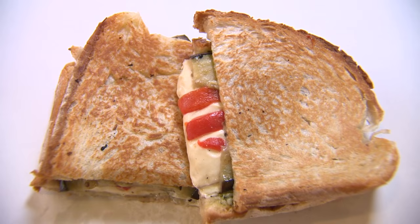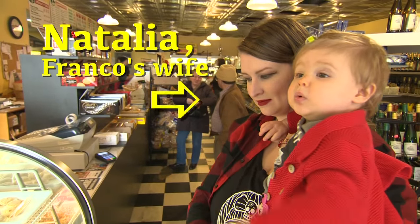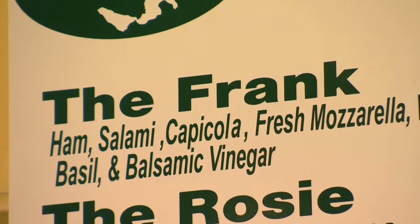What are you known for when it comes to behind the counter? The sandwich we're actually going to make today — the Natalya. My wife created the sandwich and named it after herself, which is what people tend to do here.